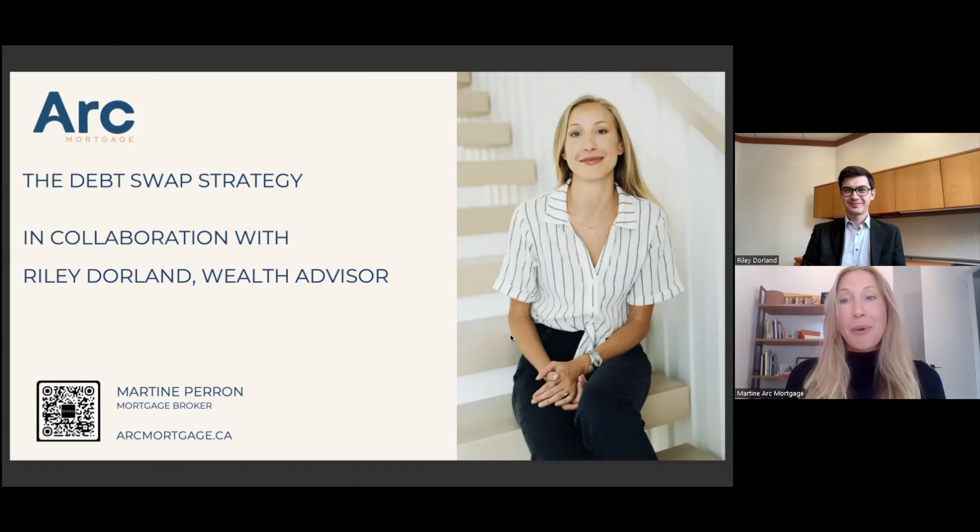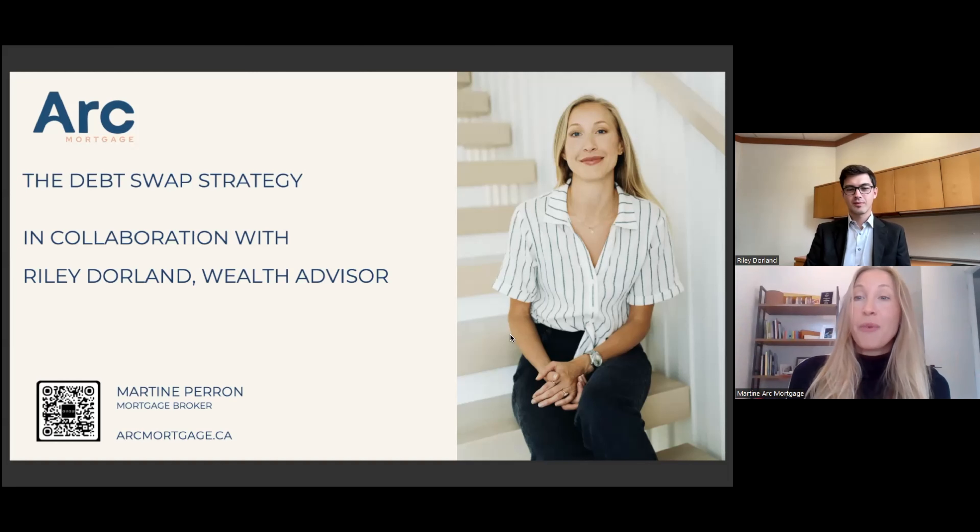Hi Raleigh. Thank you so much for coming on this webinar. I'm so excited that we can share the strategies with homeowners, and I'm glad that you agreed to explain the strategy. During this presentation, we're going to explain the strategy, go over an example, and you're going to give us some investment options as well.